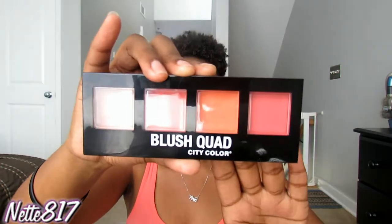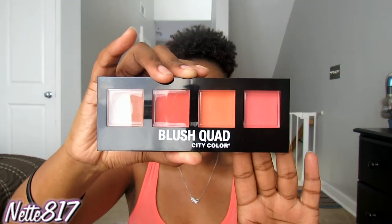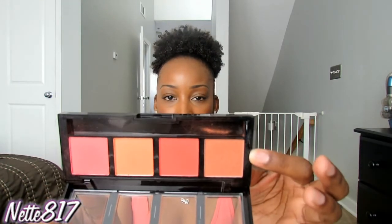Another thing I've been enjoying is the City Color Blush Quad in collection number two. I got this from Five Below and it just has really nice coral shades. I absolutely love it and I've been reaching for this one the most — that's what I have on my cheeks today.